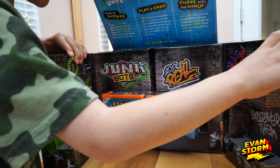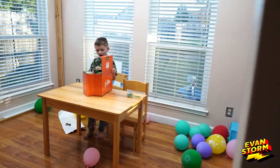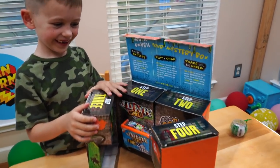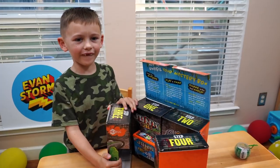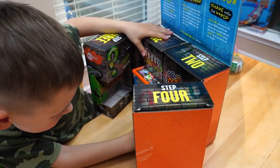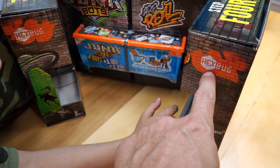Stormers, look at this! Dad, come here. Hey Evan, what are you doing? Where did you get this? It was at the front door. This probably was sent. Hey, these are Junk Bots — I've heard of these. Wait, look, you can build your own bot! Yeah Evan, these are from Hexbug.